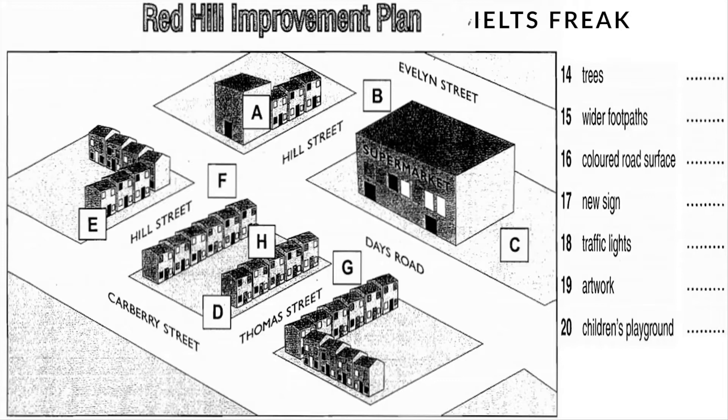One way of making sure that the pedestrians are safe is to increase signage at the intersections. A keep clear sign will be erected at the junction of Evelyn Street and Hill Street to enable traffic to exit at all times. Something we're planning to do to help control the flow of traffic in the area is to install traffic lights halfway down Hill Street, where it crosses Days Road.